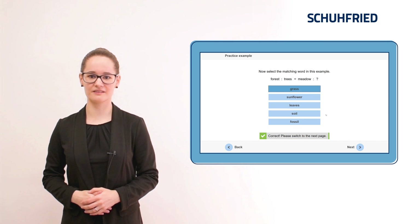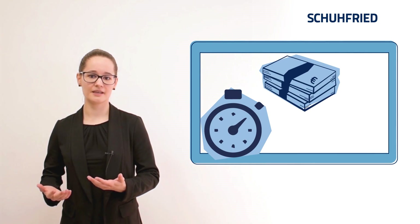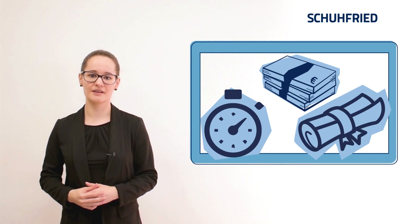The practical thing is, you can use it as a screening tool. Send out links to all your applicants before the interview and then only invite the best ones on site. This saves you time, money and it improves the quality of your selection.